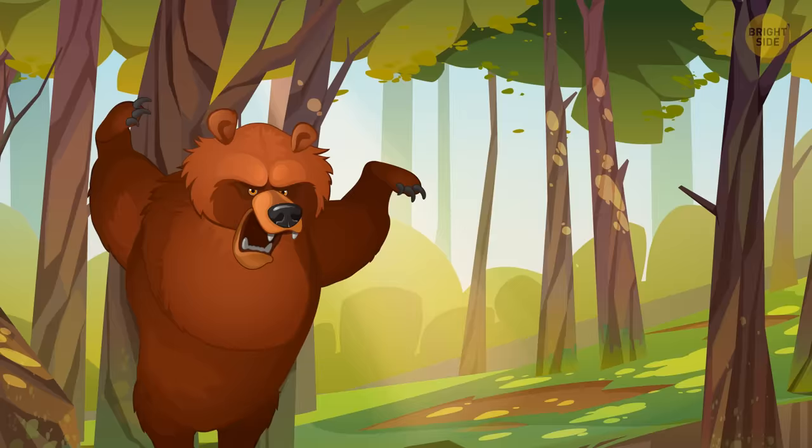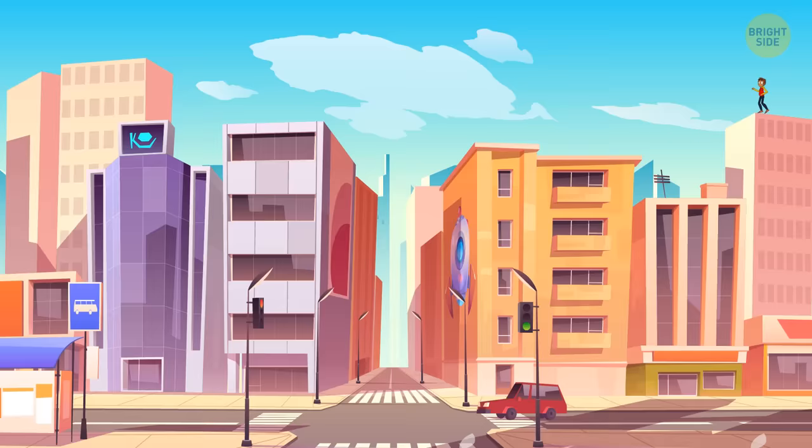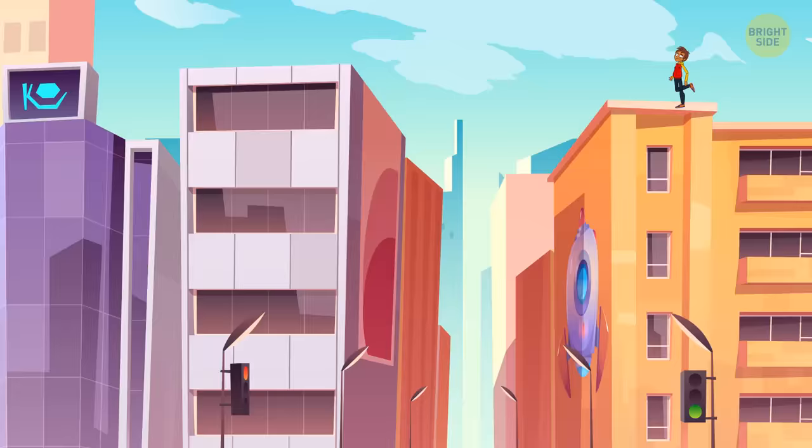You go back and suddenly meet a hungry bear. You're not afraid, though, as you easily run away from it. There's a river ahead and you jump from one shore to the other. You return to the city and spend the whole day on the roofs — jumping between buildings, surprising the local parkourists. You land from a height of three floors without even feeling it.